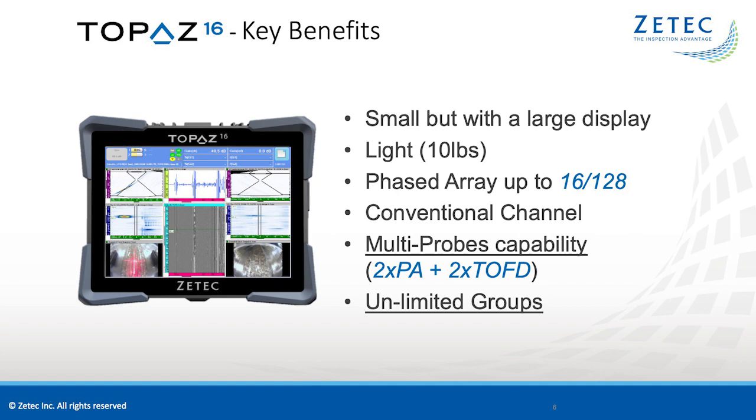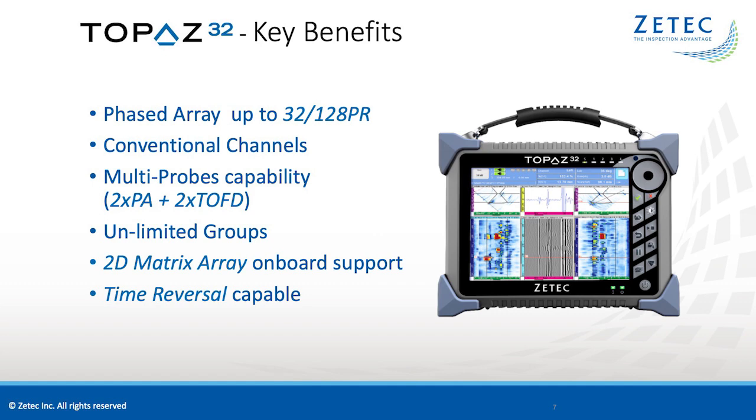The next in line is the Topaz 32, considered the workhorse of the Topaz family. With more power than the 16, the Topaz 32 is available in a 32-128 phased array configuration. It has two dedicated 200-volt conventional channels and all the capabilities of the 16. Additionally, the 32 can run 2D matrix array probes with complete onboard configuration, and has the capability of performing time reversal for more complex aerospace inspections.